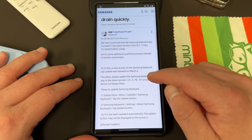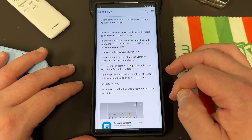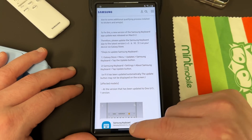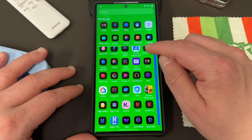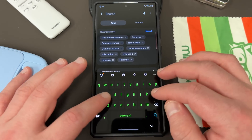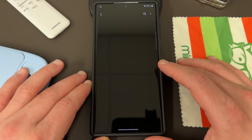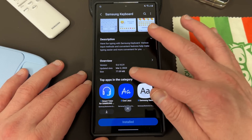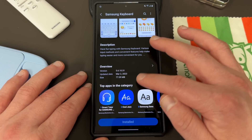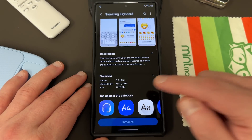Please update the keyboard version to 5.6.10.31 on your device via the Galaxy Store. They give you steps to update this — it's very simple. To grab the latest update, you can search Samsung keyboard in the Galaxy Store and tap on it, then scroll down to find the version. The version I have installed is 5.6.10.31, which was the one that has the bug fix from March 2nd. They detailed that they fixed the bugs in a 77.09 megabyte update. So if you make sure you have that version, you're good to go.